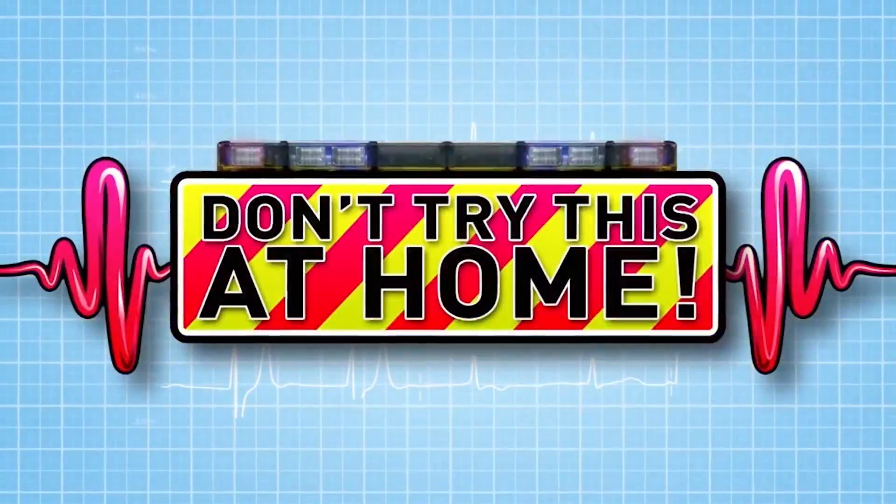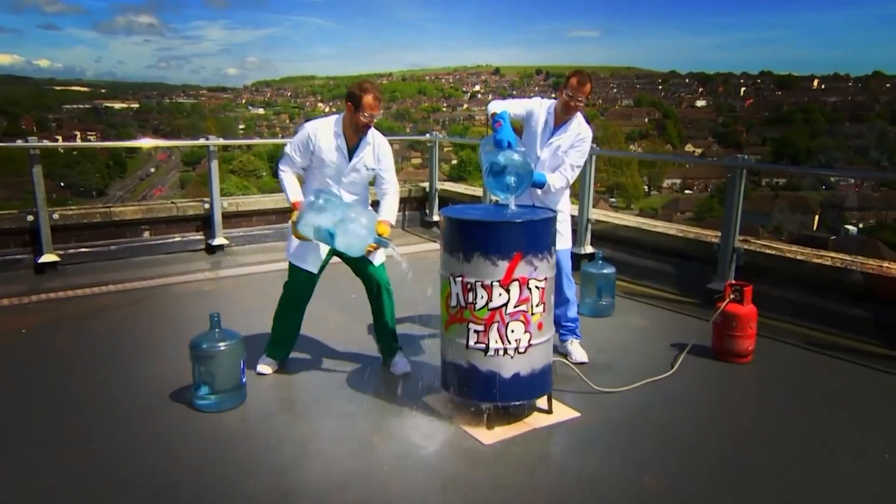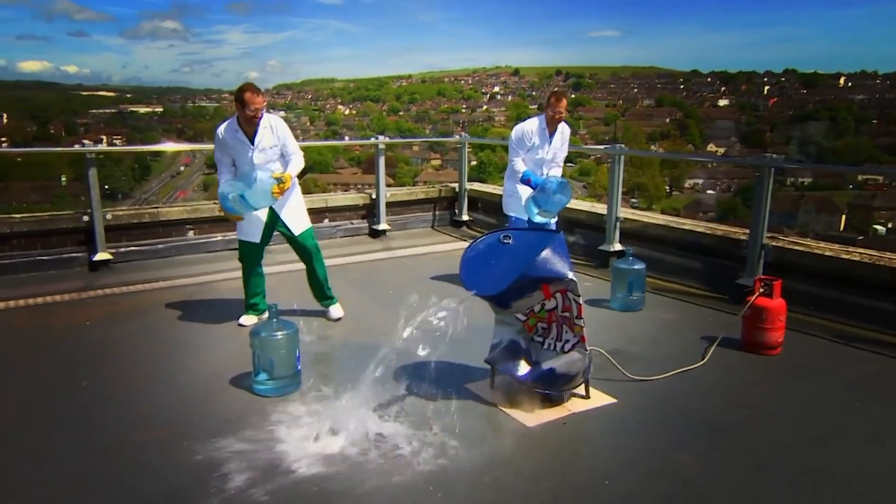Today we're looking at what makes your ears pop. If you want to know what this is all about, keep watching!